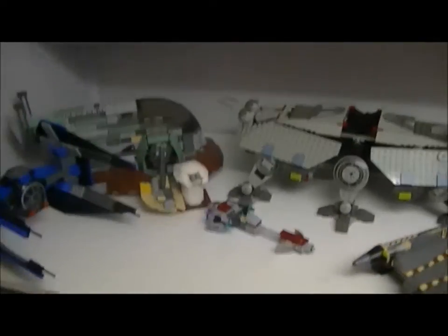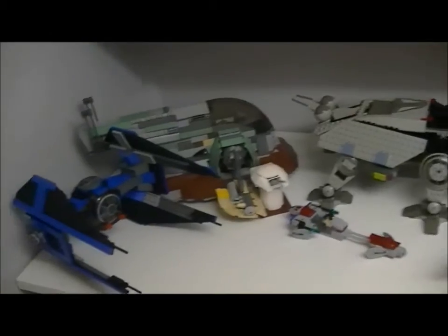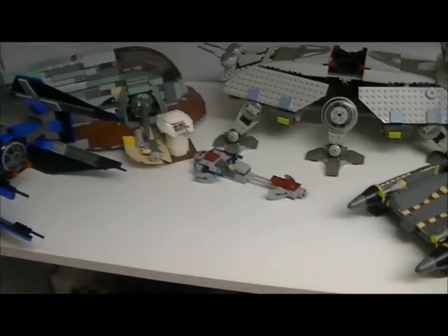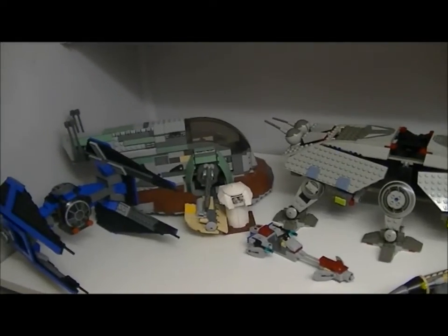I couldn't be bothered to build them all back up at the time, but now I am building them up because I've got my mum, my dad, and my brother to help me find all the little pieces. So these are the ones I've recently built.